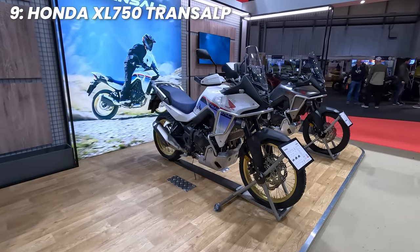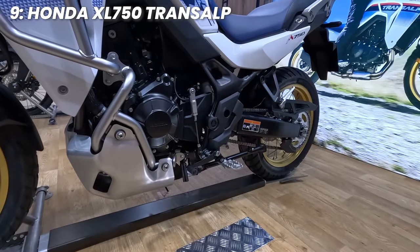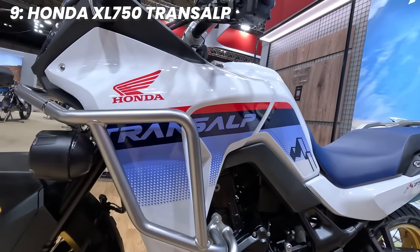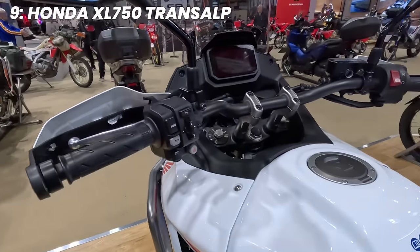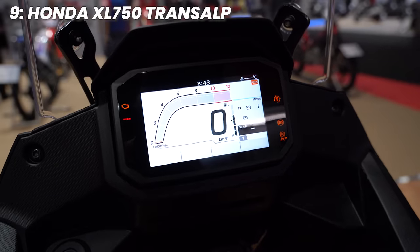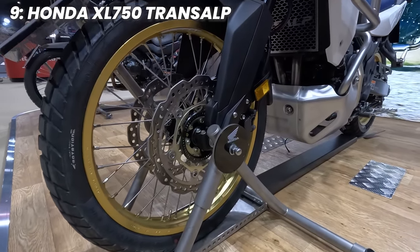At number nine, we have the Honda Transalp XL750. Honda's revival of the Transalp name resulted in hugely positive reviews, and it's powered by the same torquey twin that we sampled in the Hornet last year. The Transalp pumps out 90.5 brake horsepower and 75 newton metres of torque. It's got four riding modes, configurable ABS and Honda selectable torque control, plus an additional rider mode. It also has a 21-inch front wheel with spoked wheels.